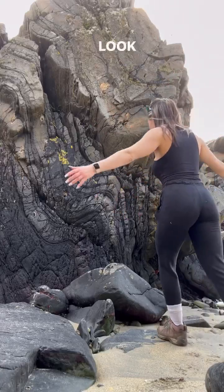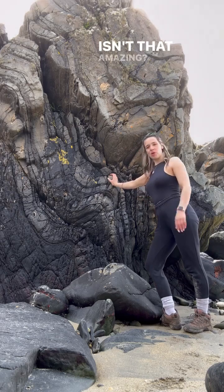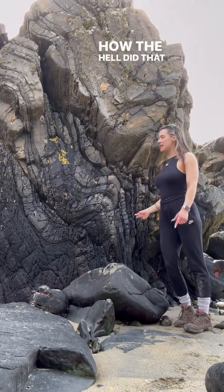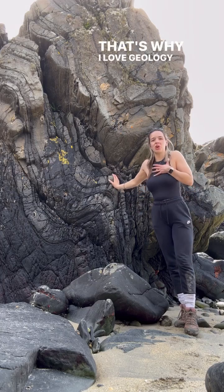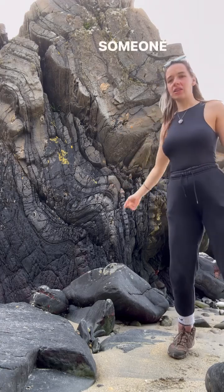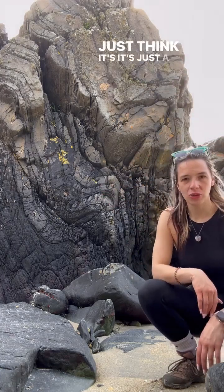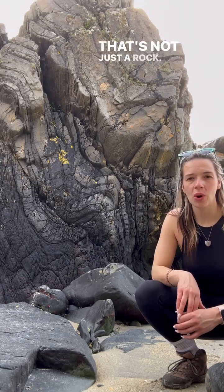Hey, what's happening — we're back again. Look at this beautiful fold. Isn't that beautiful? Amazing — that's rock solid. How the hell did that get like that? That's why I love geology, because I look at things like that. Someone like a normal person would look at that and just think it's just a rock. No, no — that's not just a rock.